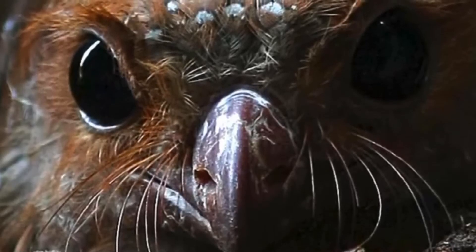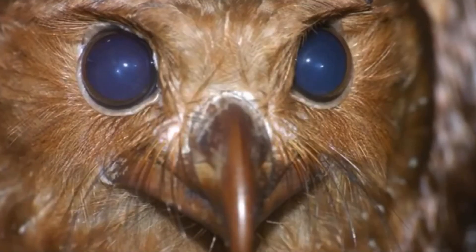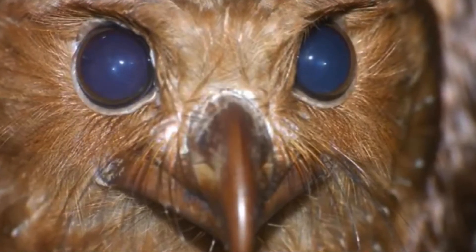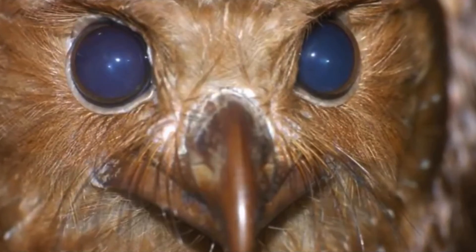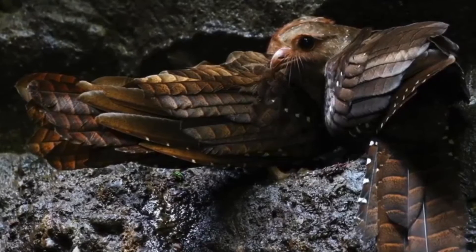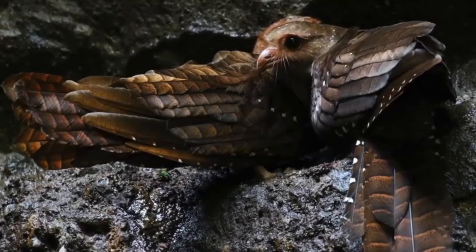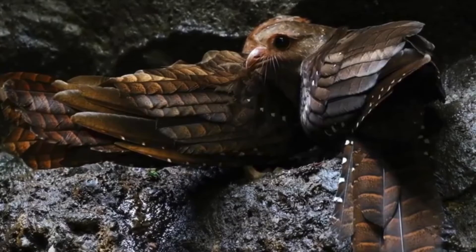An oilbird's eyesight is also well adapted to their low-light environments. Their eyes contain mostly small rod receptors, which are responsible for letting in as much light as possible, but few cone cells, which are responsible for colour and overall resolution. This means an oilbird's eyes have a very high capacity for light, but the image has bad resolution. This makes sense as these birds are nocturnal, so they make up for this lack of resolution using their echolocation.